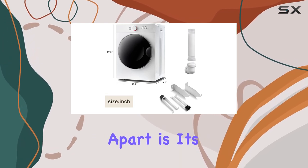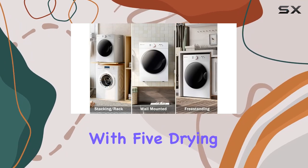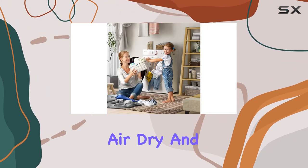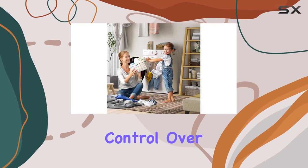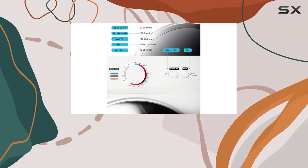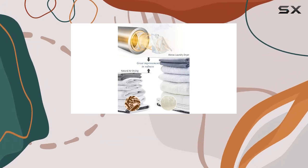What really sets this dryer apart is its versatility. With five drying modes to choose from — including cool, warm, hot, air dry, and anti-wrinkle — you have full control over how your clothes are treated. Whether you're drying delicate fabrics or heavy loads, there's a setting to suit your needs perfectly.